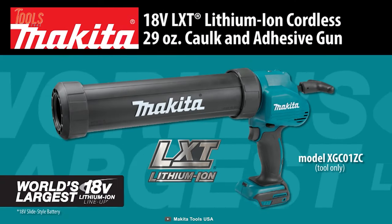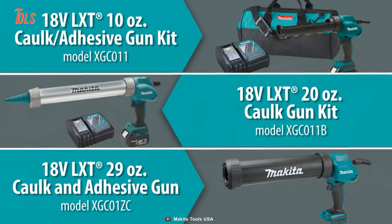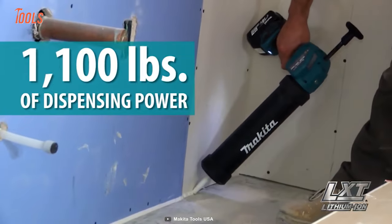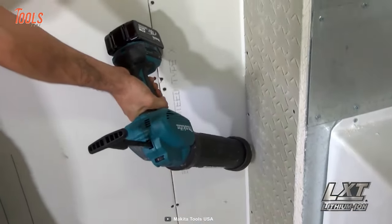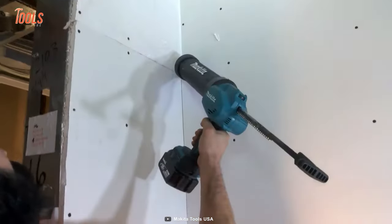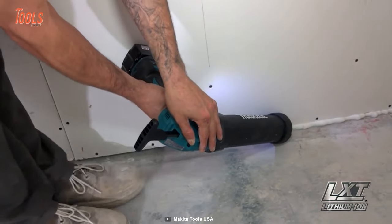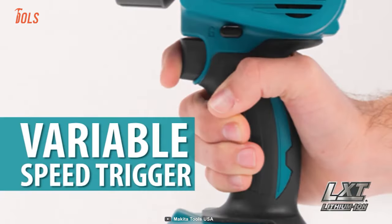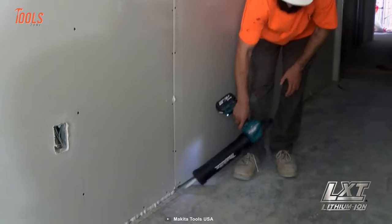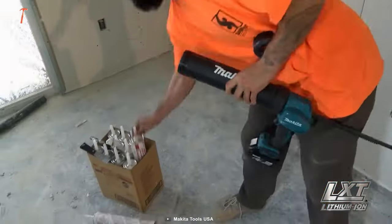The Makita XGC01ZC caulk and adhesive gun is an advanced and versatile tool for dispensing high viscosity adhesives and sealants. It boasts a Makita-built motor that delivers up to 1,100 pounds of dispensing force, allowing it to handle even the toughest materials with ease. One of the standout features is its 5-setting speed dial, which allows the user to optimize the flow rate from 0 to 66 IPM. The variable speed trigger further adds to its versatility, enabling the user to match the speed to the material being dispensed. It also has a 360-degree rotatable cartridge holder designed to fit 28 and 29-ounce cartridges.